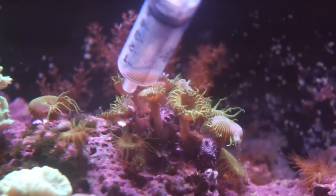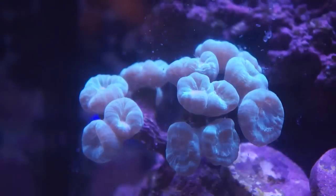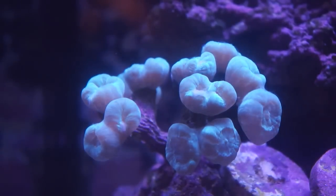My other corals also seem to love the brewed coral food. My softies loved it and so did my candy cane coral, which puffed up immediately after feeding it.